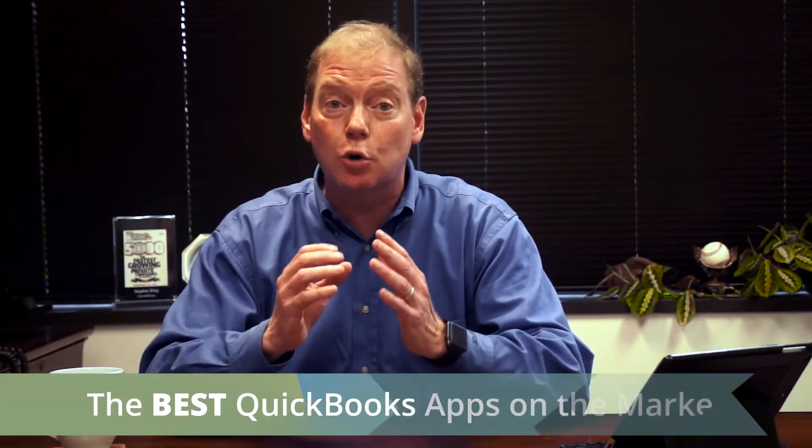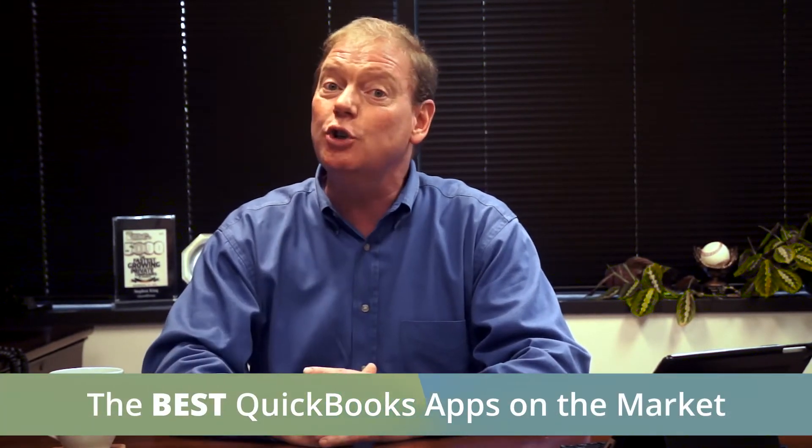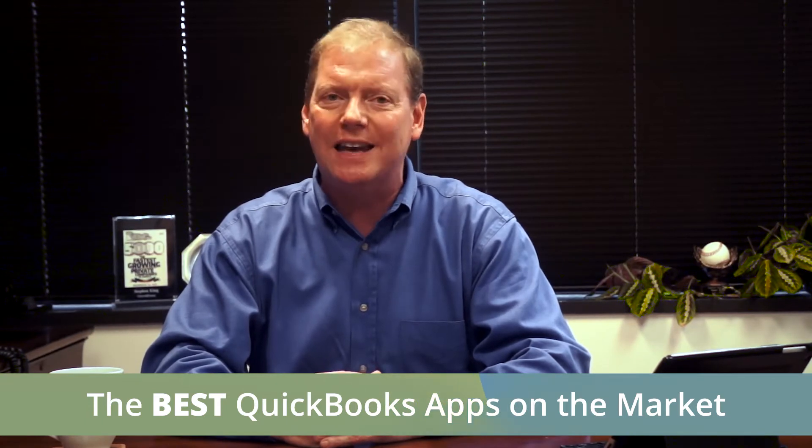To help you cut through the software clutter, we've created our recommendations of the best QuickBooks applications currently on the market, especially those that are suitable for service businesses and non-profits.